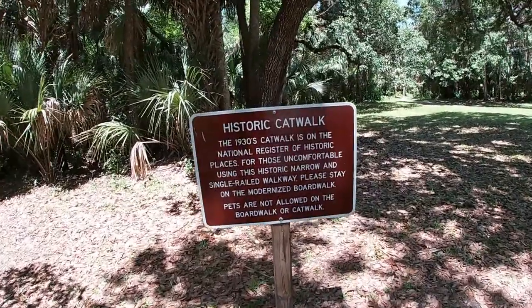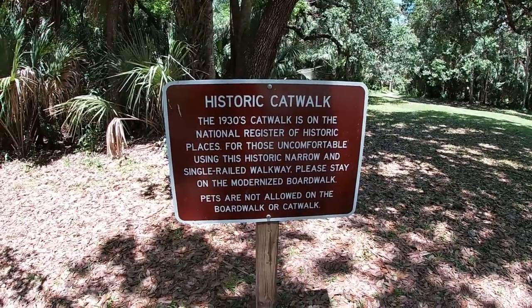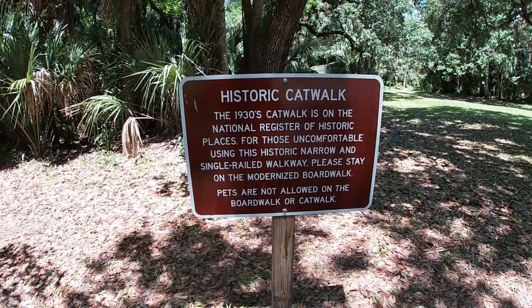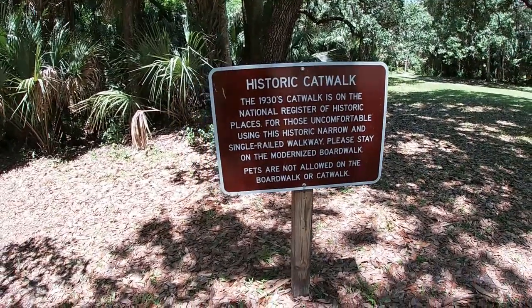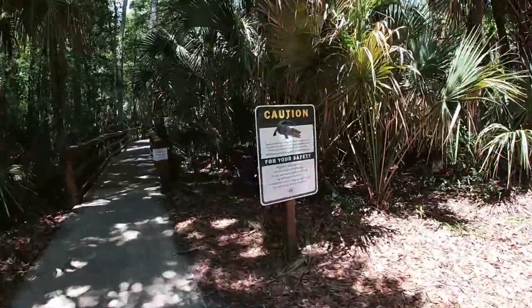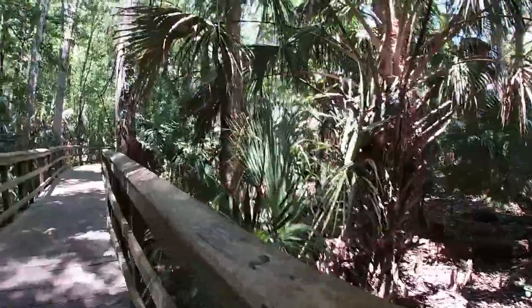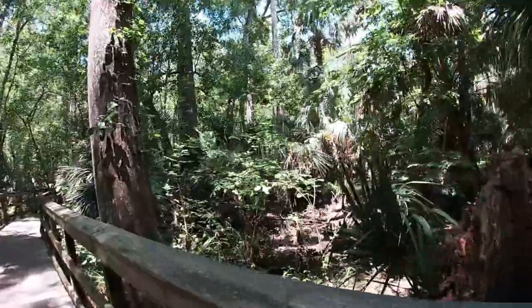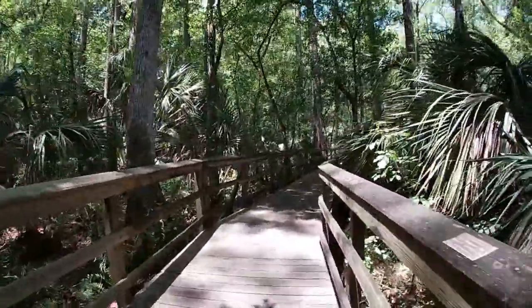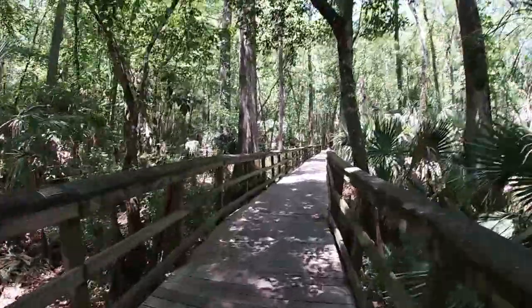It says historic catwalk: the 1930s catwalk is on the National Register of Historic Places. For those uncomfortable using this historic narrow single-railed walkway, please stay on the modernized boardwalk. Pets are not allowed on the boardwalk or catwalk. So there is a difference between boardwalk and catwalk. Caution for gators — we haven't seen one yet, which is pretty strange. Maybe the lack of water is keeping them further out. But here we go. The catwalk is a one-rail narrow walkway. I like the feel of the adventure of that. So I will not be using the boardwalk.